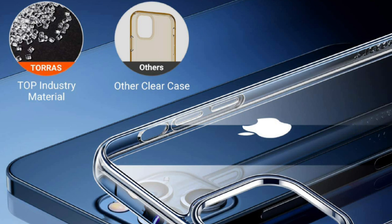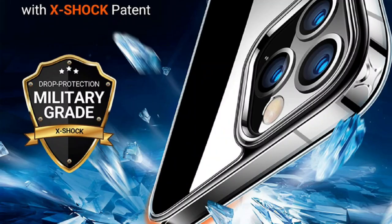Package includes the Taurus Diamond Series, designed only for iPhone 12 and iPhone 12 Pro 6.1 inch 2020. If you have any questions, please contact us — you will never lose your money.